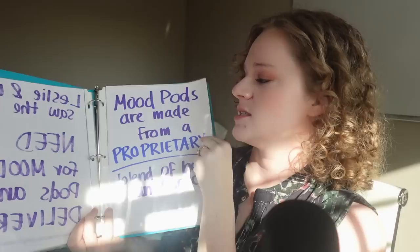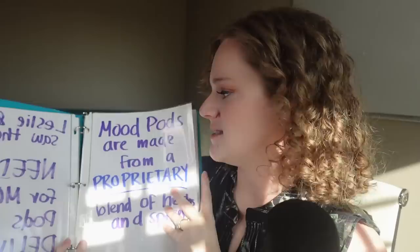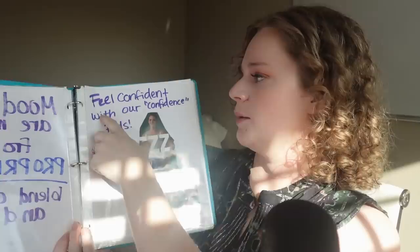They definitely saw a gap in the market — nobody was doing what Mood Pods was doing. They sought out the science, started doing research, and realized that there's a proprietary blend of herbs and spices and oils that, blended together, makes you feel a certain way. Each different pod that's meant to make you feel a different way has a different blend inside, because the herbs and spices that'll make you feel scared aren't the same ones that'll make you feel excited.